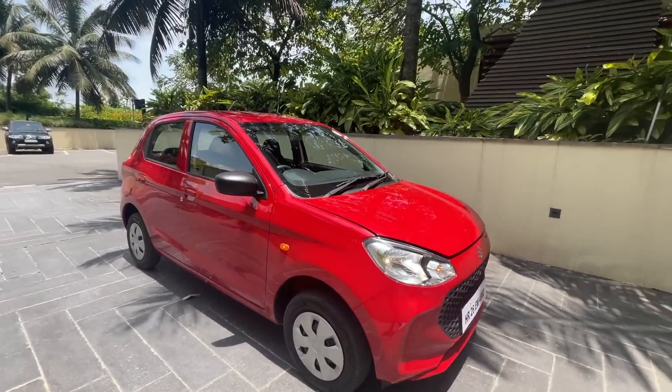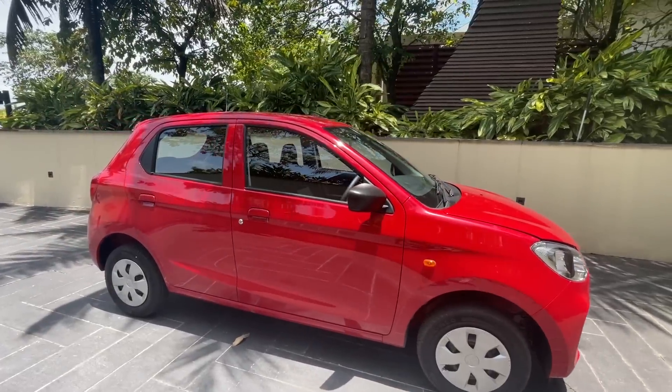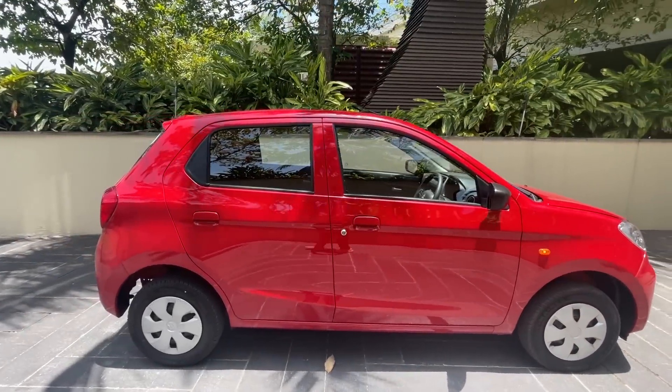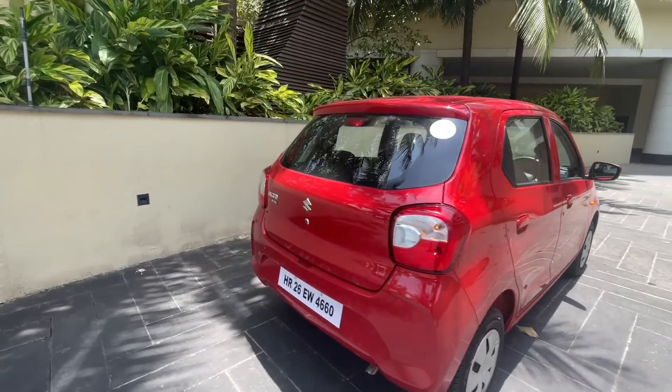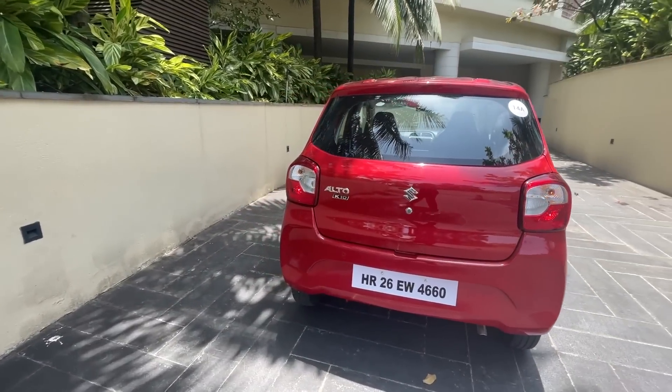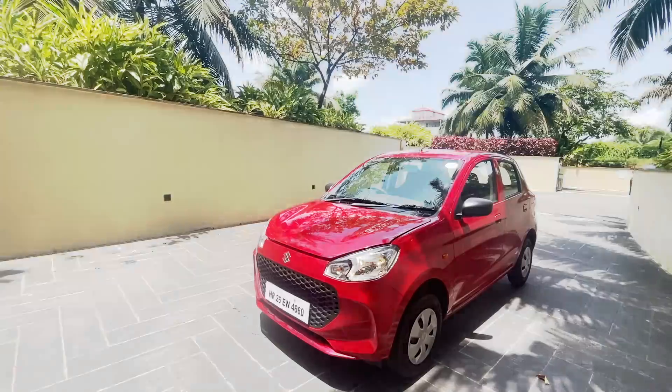It's offered in six different variants — four for the manual, priced between 4.72 to 6.28 lakhs, and two for the automatic, priced between 6.46 to 6.85 lakhs. All prices are on-road Mumbai.